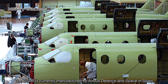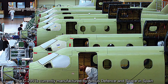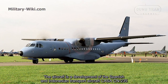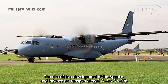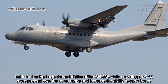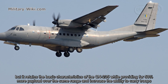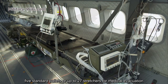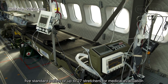The C-295 is currently manufactured by Airbus Defence and Space in Spain. The aircraft is a development of the Spanish and Indonesian transport aircraft CASA CN-235, but retains the basic characteristics of the CN-235 while providing 50% more payload over the same range and increasing the ability to carry troops — up to 27 stretchers for medical evacuation.